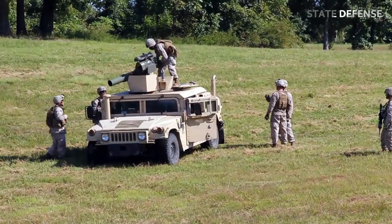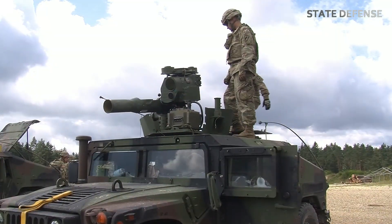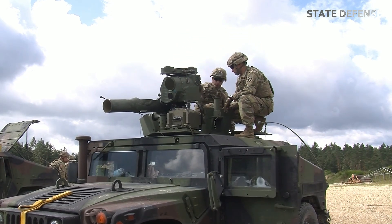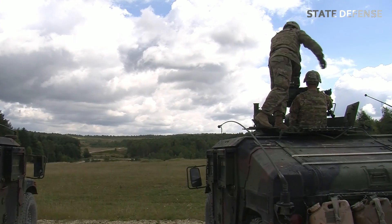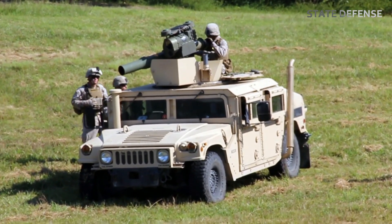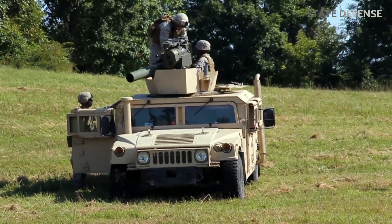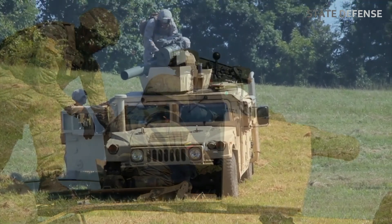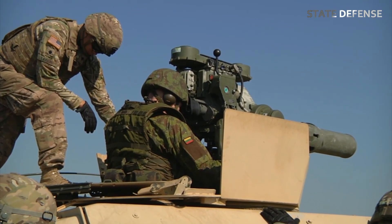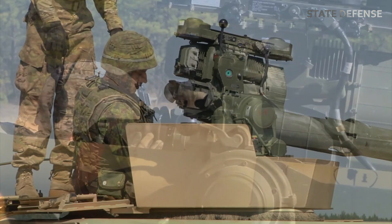Key variants include the BGM-71A, BGM-71B (increased range), BGM-71C I-TOW (enhanced penetration), and BGM-71F TOW 2A and TOW 2B, which introduced tandem warheads to defeat reactive armor. Modern TOW missiles like the TOW 2B Aero include top-attack capabilities, allowing them to hit tanks where the armor is weakest.